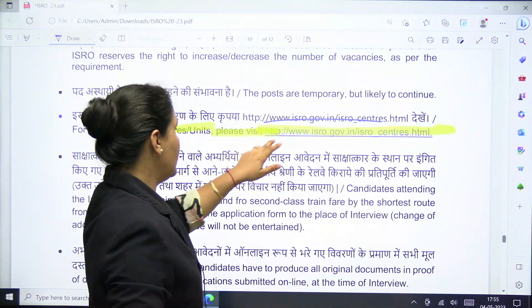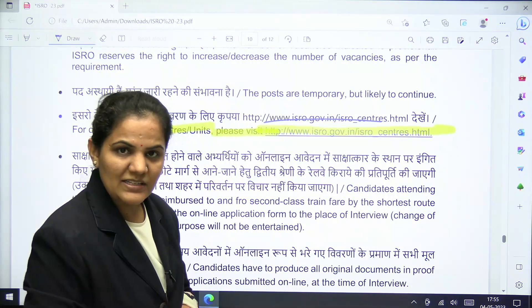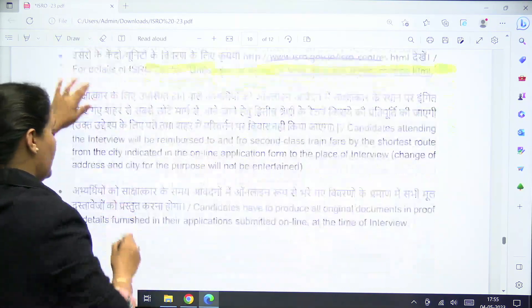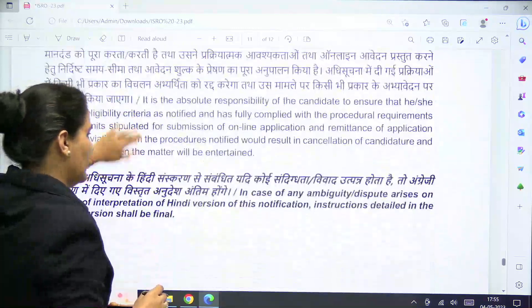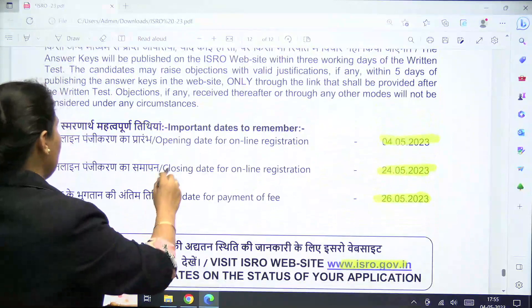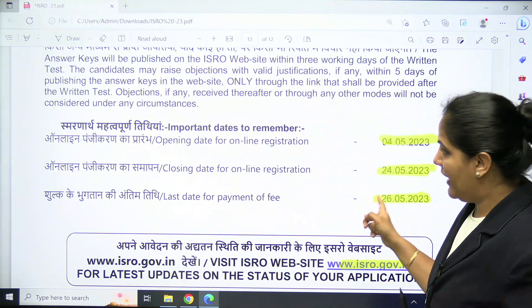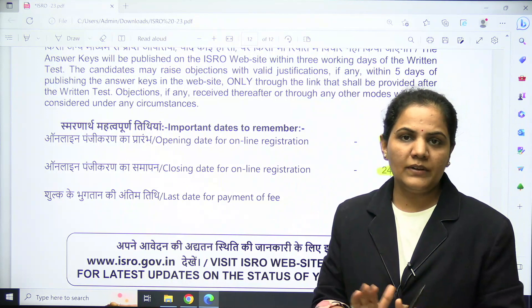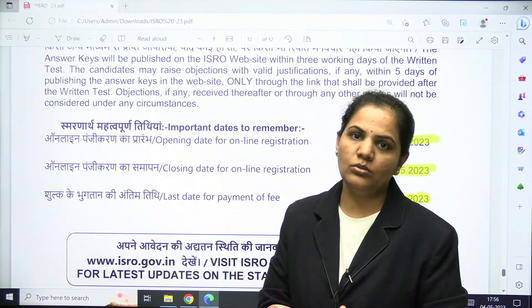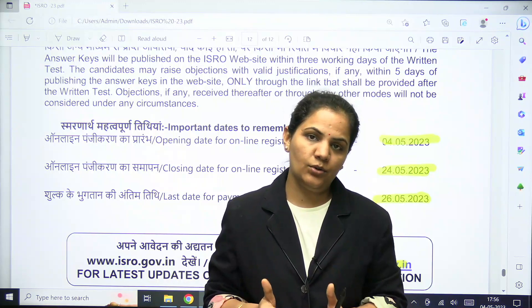For more details, visit the official ISRO website at www.isro.gov.in. The key dates to remember: starting date is 4th May, last date of application is 24th May, and last date for payment of fee is 26th May. Don't wait for the last date — apply today. Thank you, and stay tuned to our YouTube channel.